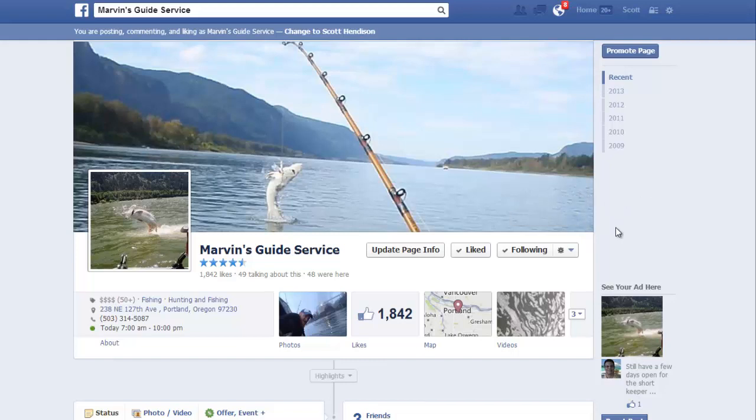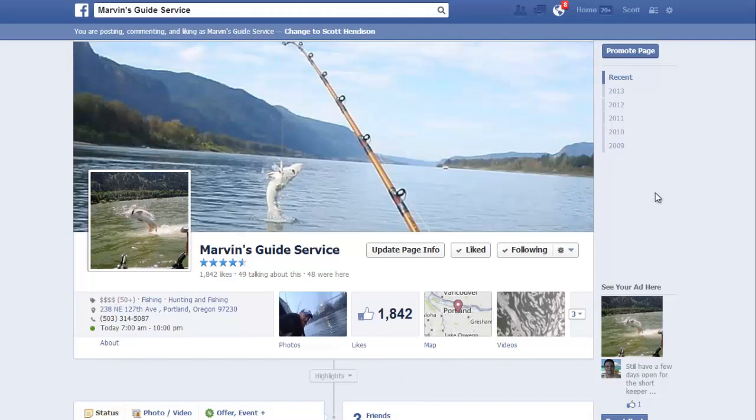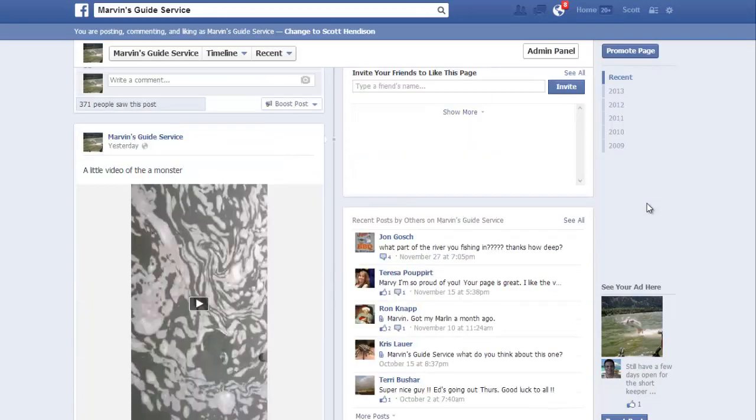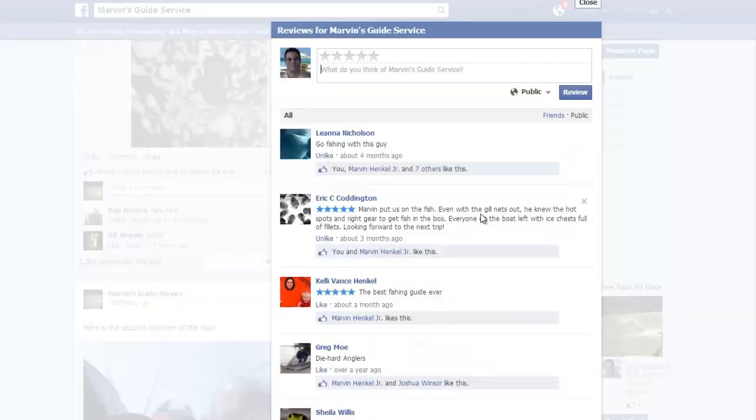I want to show you what I think is a big shortcoming in the Facebook review process. If you're a small business or a local business, you've probably noticed this review area where you can see stars for people that have left reviews. If you scroll down on your page, you can see a star area where people have left reviews, and you also have the ability to see all.